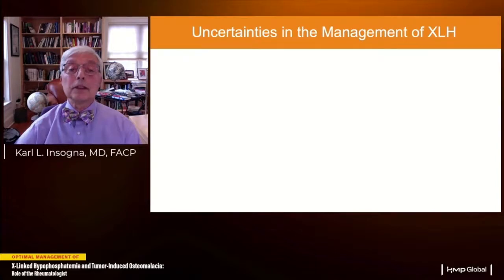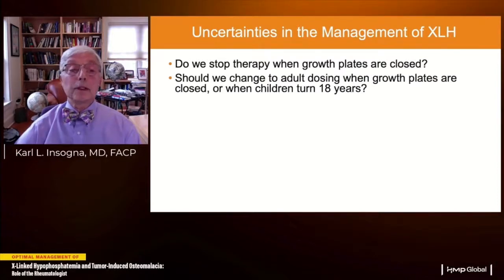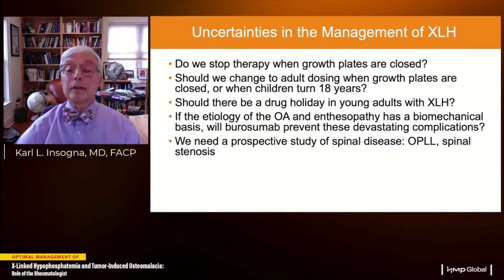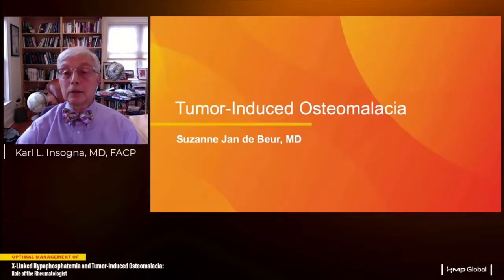Remaining uncertainties include: whether to stop therapy when growth plates are closed; whether to change to adult dosing at growth plate closure or at age 18; whether there should be a drug holiday in young adults who feel well after childhood treatment and don't want continued therapy. If the etiology of osteoarthritis and enthesopathy has a biomechanical basis, will burosumab prevent these devastating complications? We need prospective studies of spinal disease — especially posterior longitudinal calcifications and spinal stenosis — and a more consistent multimodal approach to pain management.